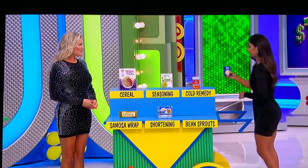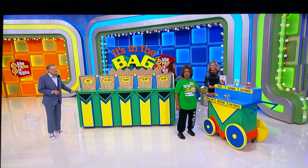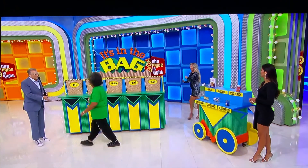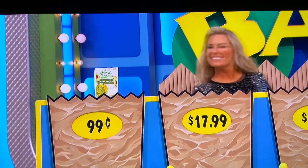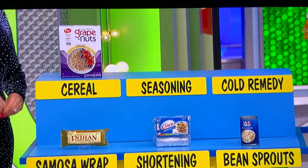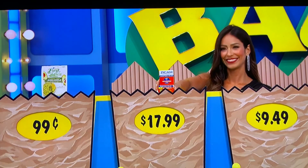The bean sprouts — 99 cents for the bean sprouts. Oh my god, they might have saved you right there. How about for $17.99? Cold brevity. Cold brevity — that's right! Okay, oh boy — $9.49.